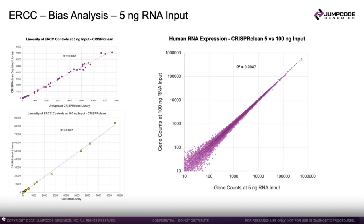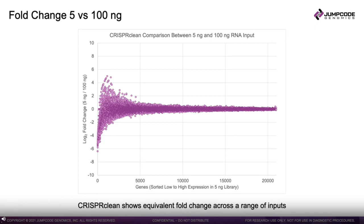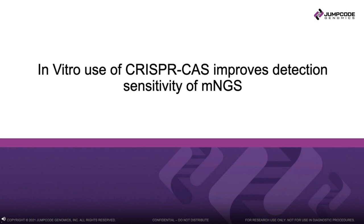This slide shows the results of looking at fold change of human gene expression, which helps quantify noise. We're looking at the fold change between human gene expression at 5 nanograms and 100 nanogram library input. The expectation is that the signal should line up across the zero line if there is no fold change between the two different inputs, and as you can see, that expectation is met — showing total input RNA has little to no effect on noise.